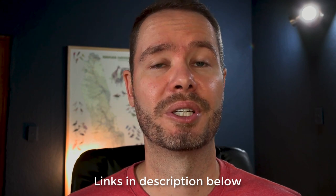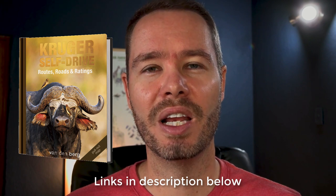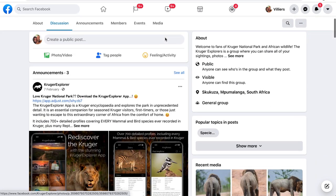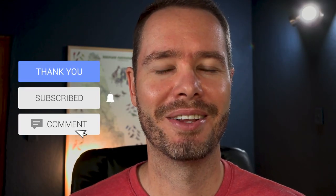In the description I've also added a link to a great book called Kruger Self-Drive Routes, Roads, and Ratings, which really complements this app very well. You can also go to the Kruger Explorer Facebook page for additional wonderful information and photographs about the Kruger National Park. If you enjoyed this video, please give it a thumbs up, subscribe to the channel, feel free to ask questions in the comments below, and take a moment to check out my other videos about the Kruger National Park.